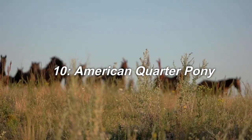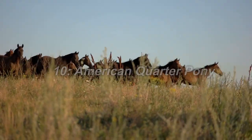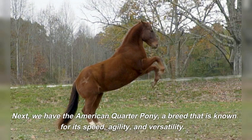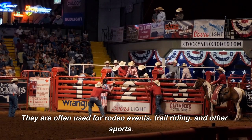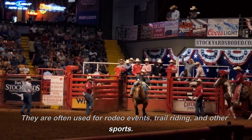10. American Quarter Pony. Next, we have the American Quarter Pony, a breed that is known for its speed, agility, and versatility. They are often used for rodeo events, trail riding, and other sports.